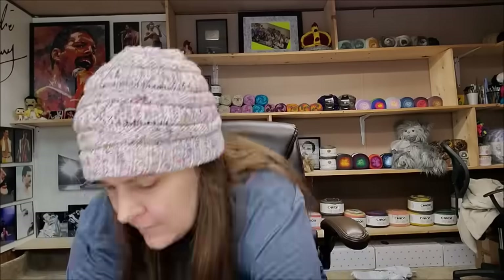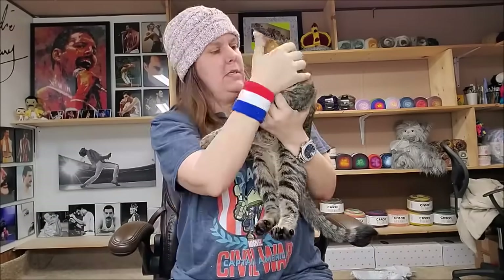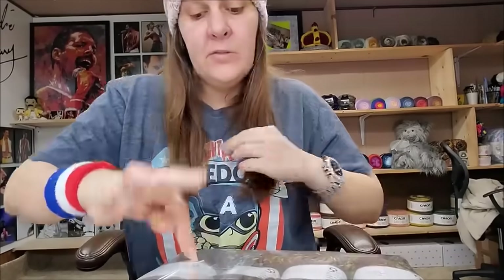So far so good — only a couple I probably wouldn't buy again, but most have been good. Oh — my kitty Mabel is down there checking out the new yarn! She was our stray kitty I found in my bushes. She loves yarn more than any of my other cats — she's a fanatic like me.